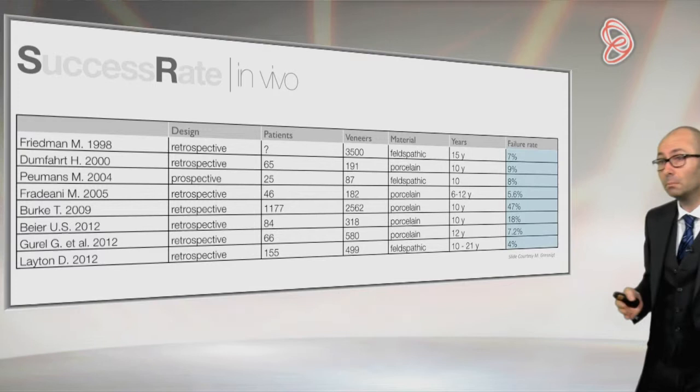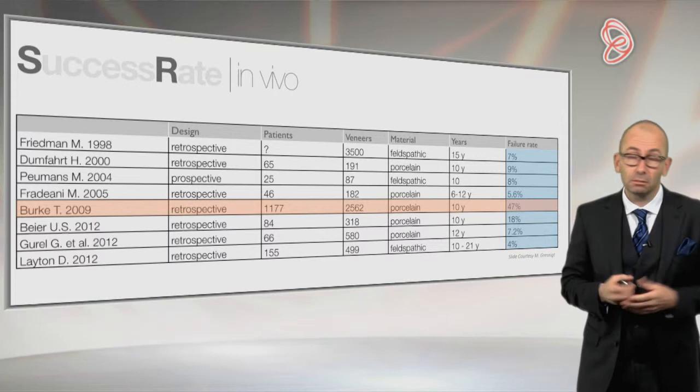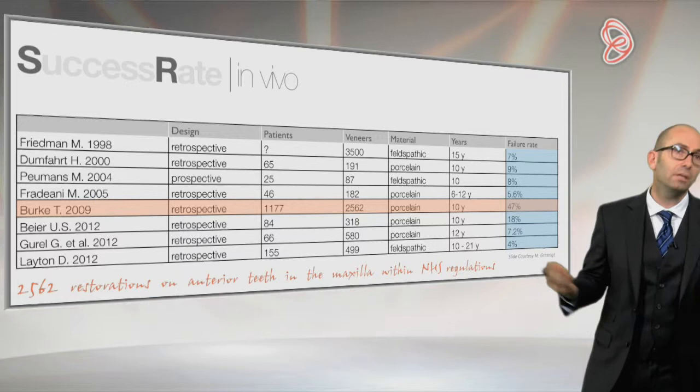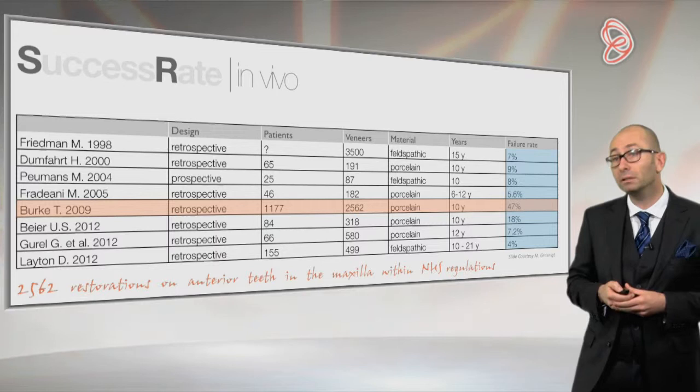Here are some of the studies you can find — not all of them — and you can see that the failure rates are quite low. So it's pretty reassuring to say: okay, if after 20 or 15 years I have 7% of problems, that's not a lot. I could do veneers quite easily in my office.